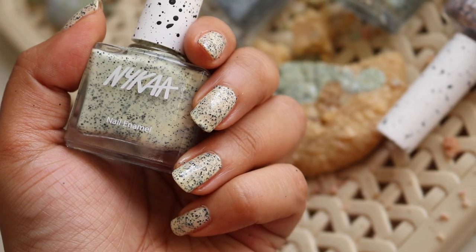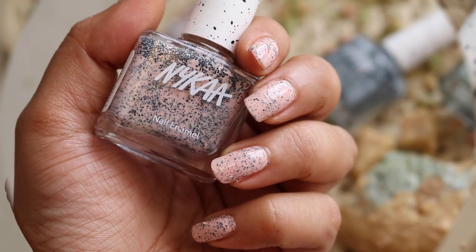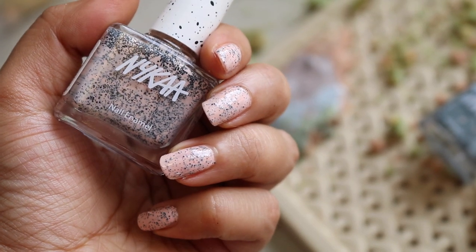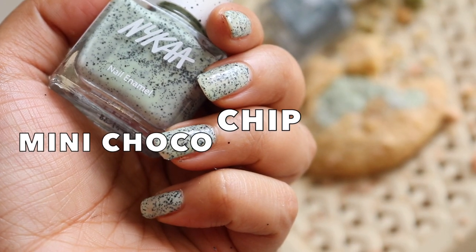Frosted Lemon is a super pretty pale lemon yellow color — this looks really fresh and very summery. Then my favorite is Strawberry Crinkle, which has a soft peachy pink base. I feel like this color looks really natural but still has that cool glitter nail art effect.